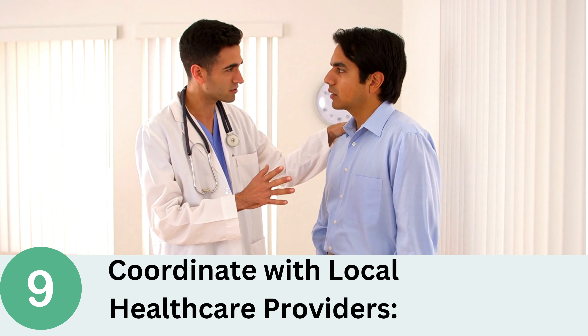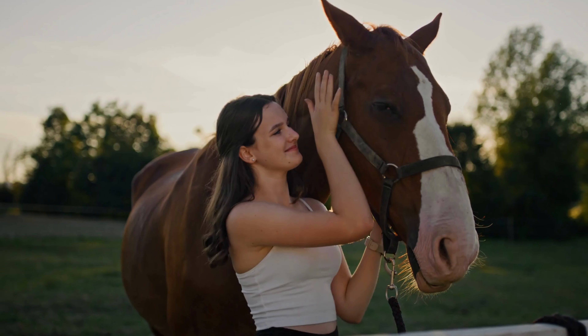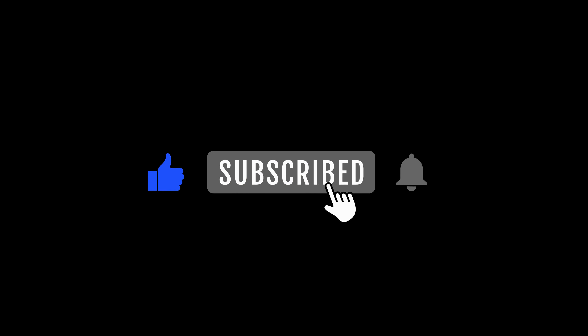Thank you for joining us in this video on 10 Vital Medical Tips for Treating Wounded Palestinians. By following these guidelines, we can strive to provide the best possible care to those in need, promoting health and well-being for all. Stay tuned for more informative content, and remember to prioritize the welfare of your patients above all else. Please like this video and subscribe to our channel for more helpful content.